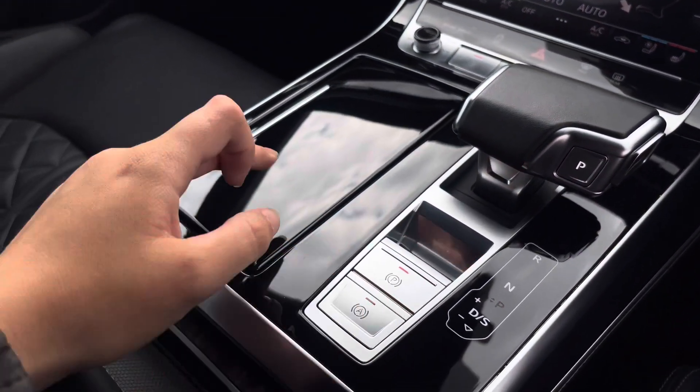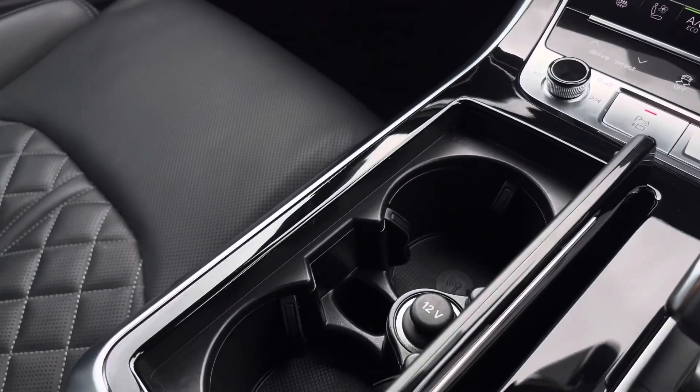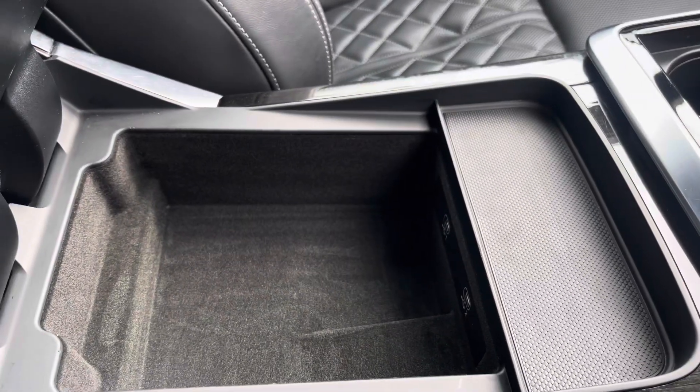Moving on, we've got the electronic handbrake and hill hold assist, as well as 2 cupholders, storage underneath the armrest and 2 USB-C ports.